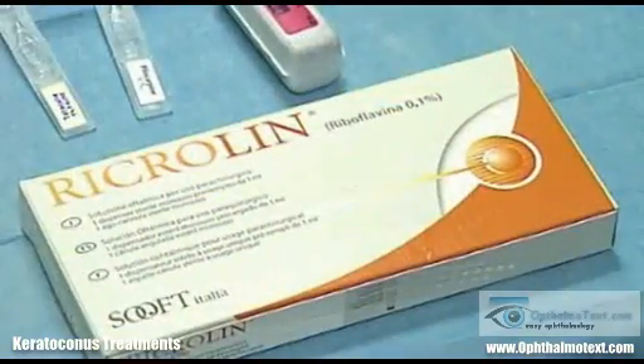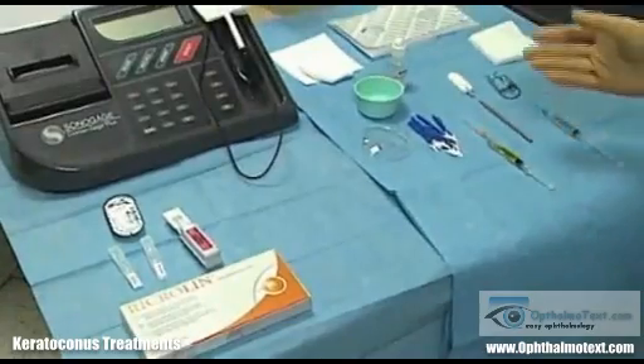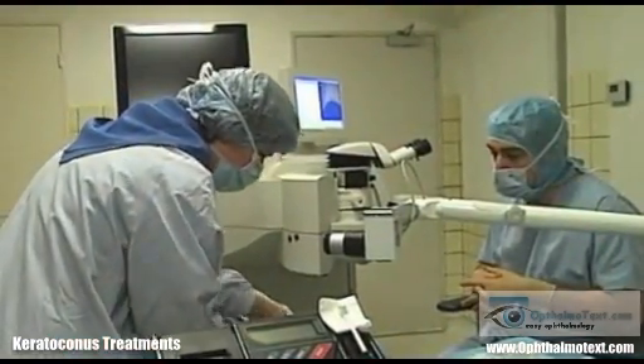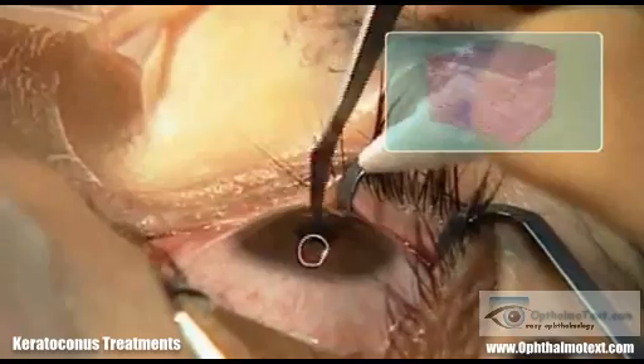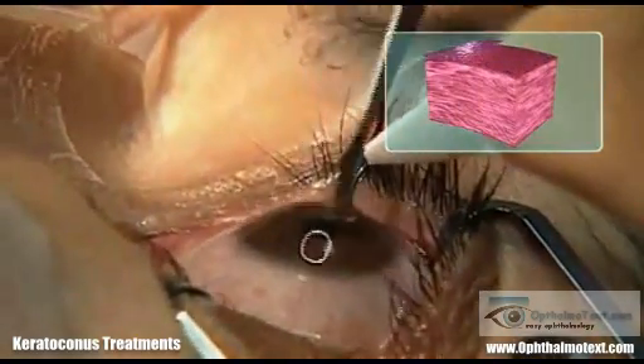Ultrasound pachymetry is performed to check central corneal thickness. Then surgery is performed with simple topical anaesthesia and strict asepsis. During the first stage of the operation, mechanical abrasion of the corneal epithelium is carried out over 8 millimetres in diameter.